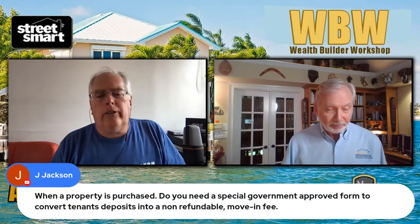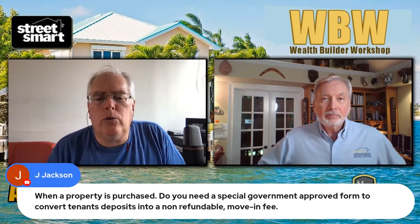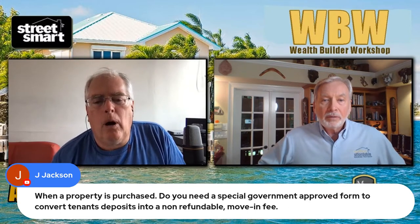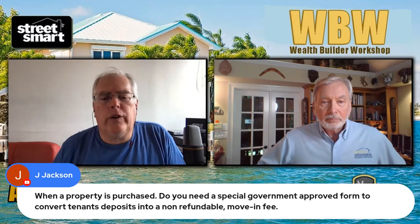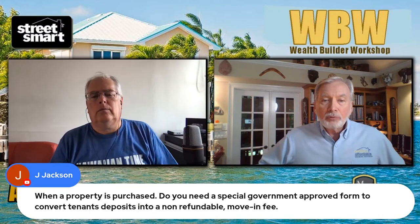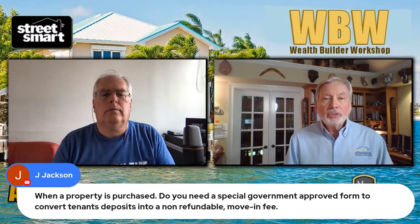Jay Jackson had a question: when a property is purchased, do you need a special government-approved form to convert tenants' deposits into a non-refundable move-in fee?